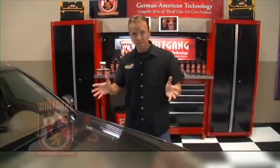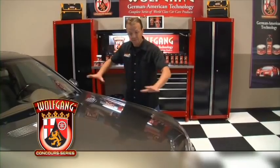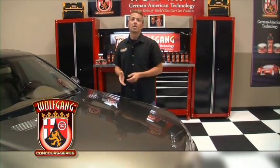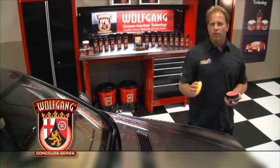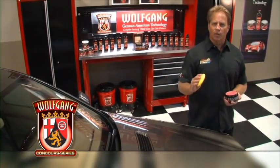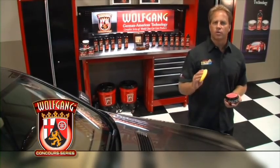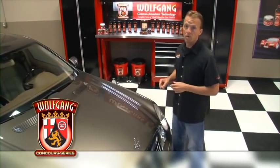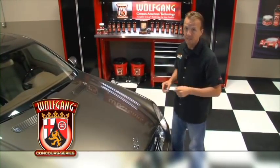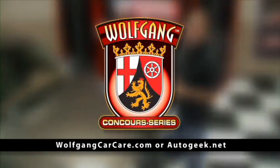For a lot of us, the automobile is the second biggest investment that we make. One of the best ways to protect this investment is with the entire line of Wolfgang Car Care products. Wolfgang Fusion uses German-engineered super polymers blended with ivory carnauba wax for long-lasting protection with a three-dimensional crystal-like shine. For more information about the entire line of Wolfgang Car Care products and time-saving tips and techniques, check out WolfgangCarCare.com or AutoGeek.net.